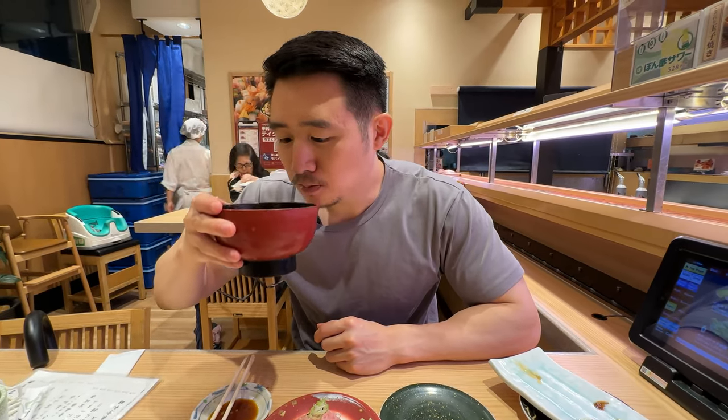It's minced tuna, and it has pickled radish inside. Mmm. That is a mouthful. The pickled radish really comes through a lot. I almost don't taste the tuna because there's so much pickled radish in there. They're really good — this texture is really good.